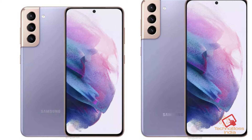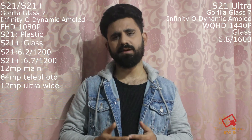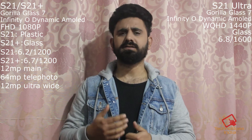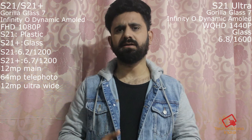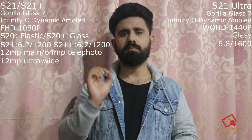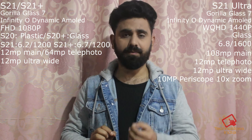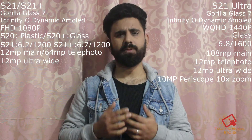The S21 and S21 Plus will get a triple camera setup, same as the S20 series. You get a 12MP main camera, a 64MP telephoto, and a 12MP ultrawide. The S21 Ultra gets 4 cameras and there is a significant improvement over the S20 — the main camera is 108MP compared to 100MP on the S20, with a 12MP ultrawide.